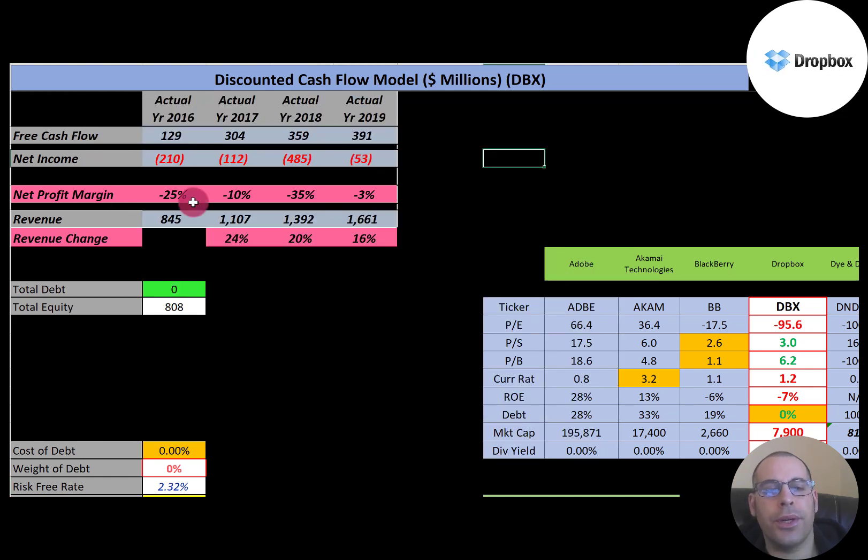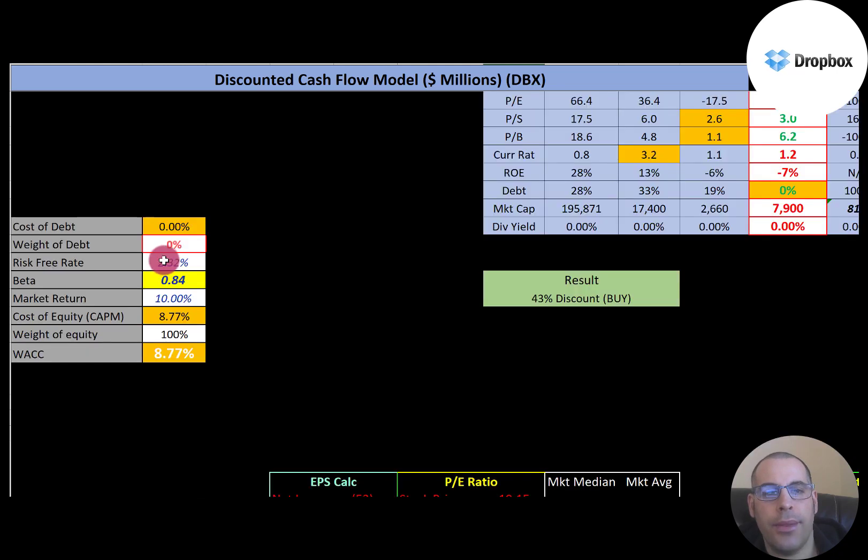Let's look at the capital structure. They have no debt and $808 million of equity. The cost of equity is 8.77%. To calculate cost of equity, we use the capital asset pricing model. Part of the CAPM formula is the beta — the beta is how volatile the stock is relative to the market — and their beta is 0.84, so the stock moves less than the market. Their weighted average cost of capital is the cost of equity, 8.77%, and that's the discount rate we're going to apply to the future cash flows.